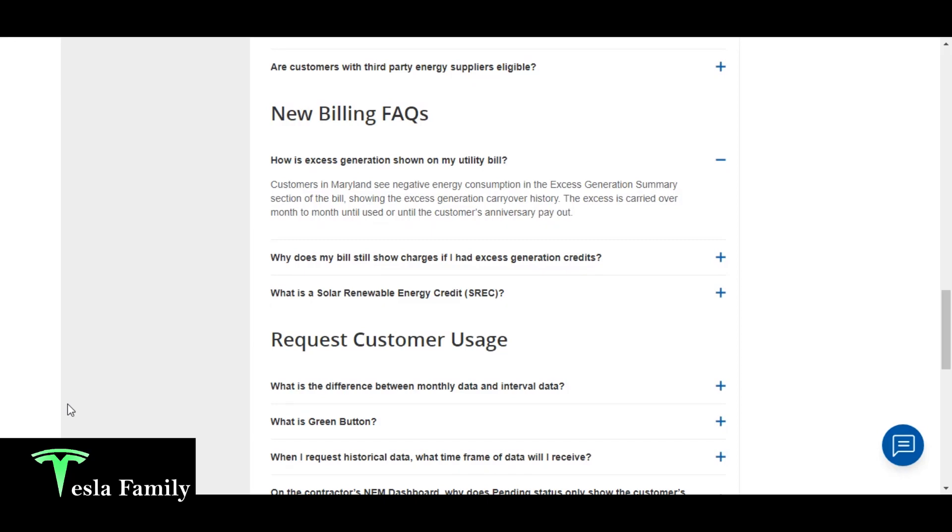Before showing you my April bill, I wanted to talk a little bit about how my utility company shows excess generation on my utility bill. Here's from the FAQ section of my utility company's website: how is excess generation shown on my utility bill? Customers in Maryland see negative energy consumption in the excess generation summary section of the bill, showing the excess generation carryover history. The excess is carried over month to month, a lot like rollover data on your phone, until used or until the customer's anniversary payout — and that's what we just had.